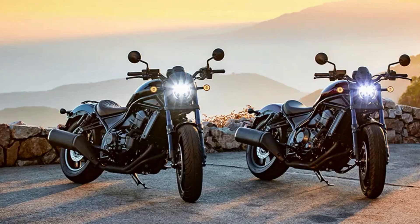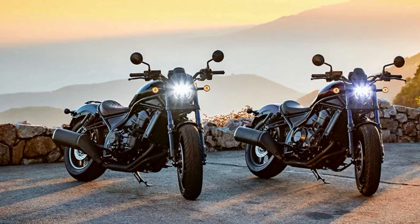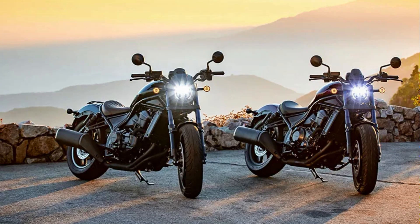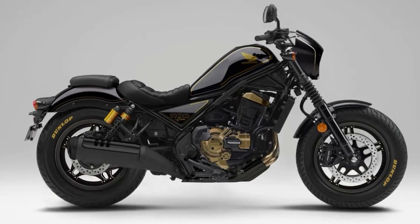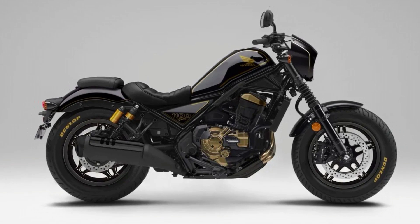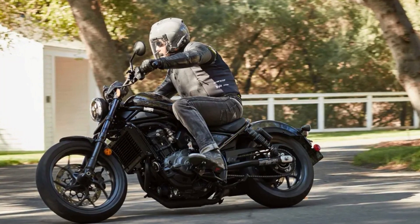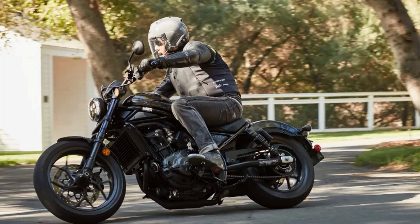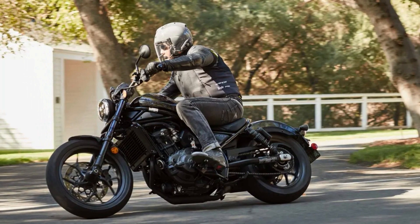One of the standout features of the Honda Rebel 1100 DCT is its advanced dual-clutch transmission. This technology provides seamless shifting without the need for a clutch lever, making it an ideal choice for riders who are new to motorcycles or prefer not to shift gears manually. And let's not forget about the practical features of this bike — the bagger-style design, wind protection, and ample cargo space make it the ultimate touring machine.